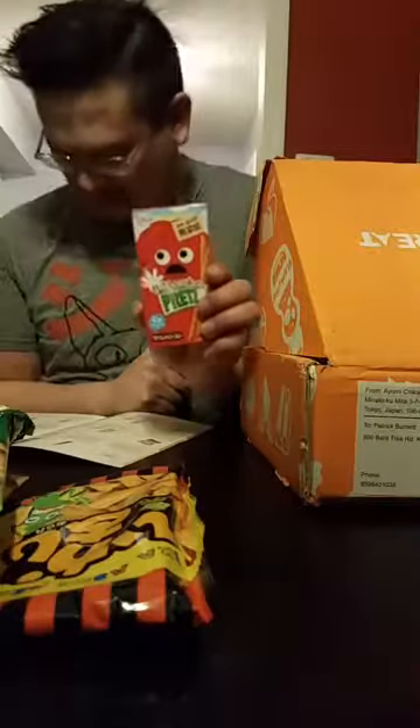Little pretzel sticks — Pretz mild roast flavor. A subtly sweet biscuit snack with extra calcium added. It's a healthy snack alternative.